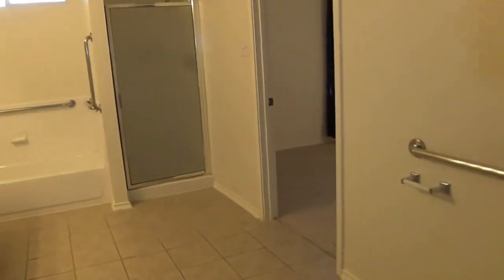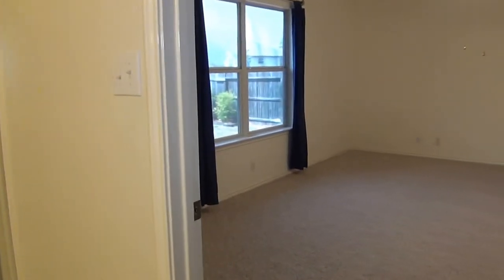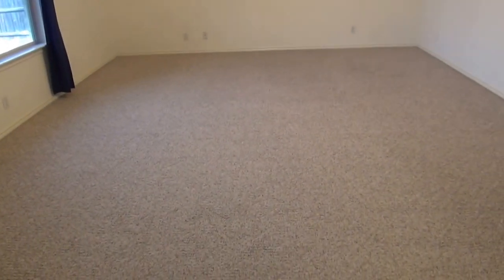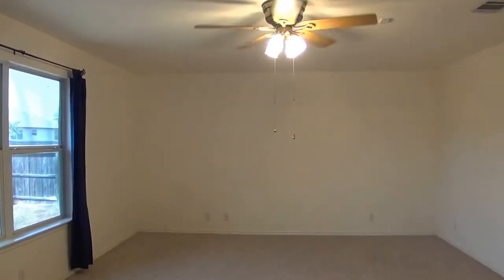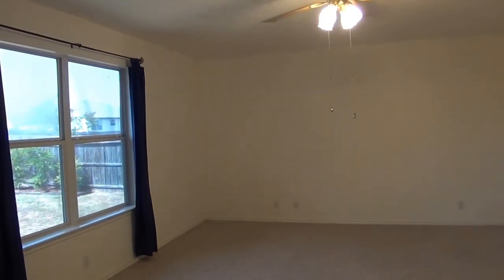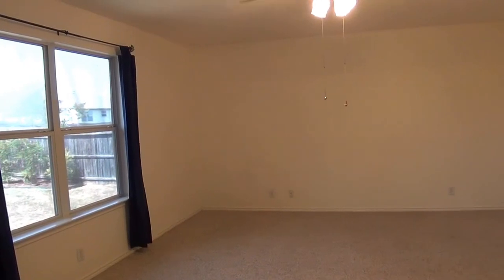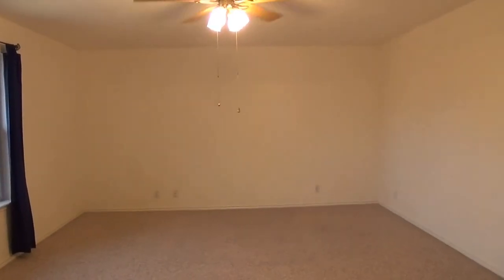Again, this is a four bedroom, two bath, about 2,200 plus square feet, gated community. If you'd like more information about this home or would like to schedule a showing, my name is Mark Fee. My cell number is 210-618-9161, or you can call the office at Liberty Management at 210-681-8080. Thank you.